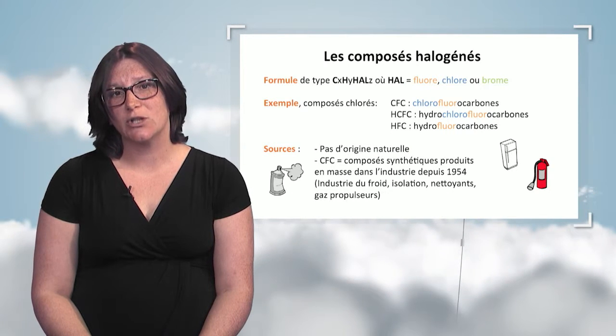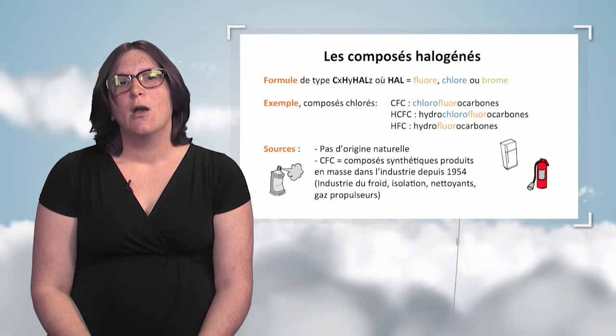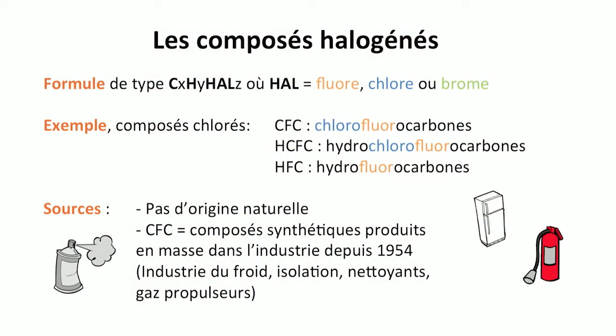Halogenated compounds are made of carbon, potentially hydrogen, and one or more halogen atoms such as chlorine, fluorine, or bromine. Among chlorinated compounds, we have CFCs — chlorofluorocarbons — containing chlorine and fluorine; HCFCs — hydrochlorofluorocarbons — which contain chlorine, fluorine, and hydrogen; and HFCs — hydrofluorocarbons — with no chlorine. These three compounds have a history connected with that of stratospheric ozone, and we're going to discuss that.